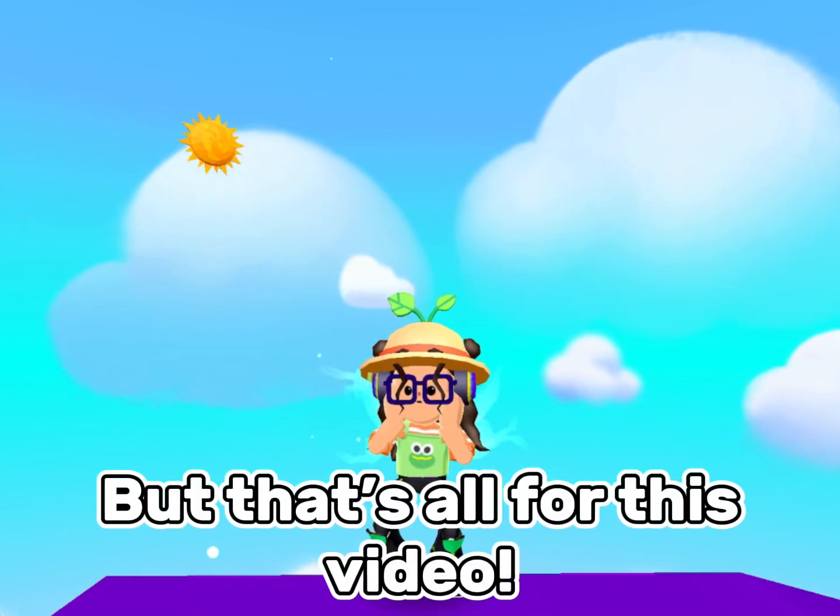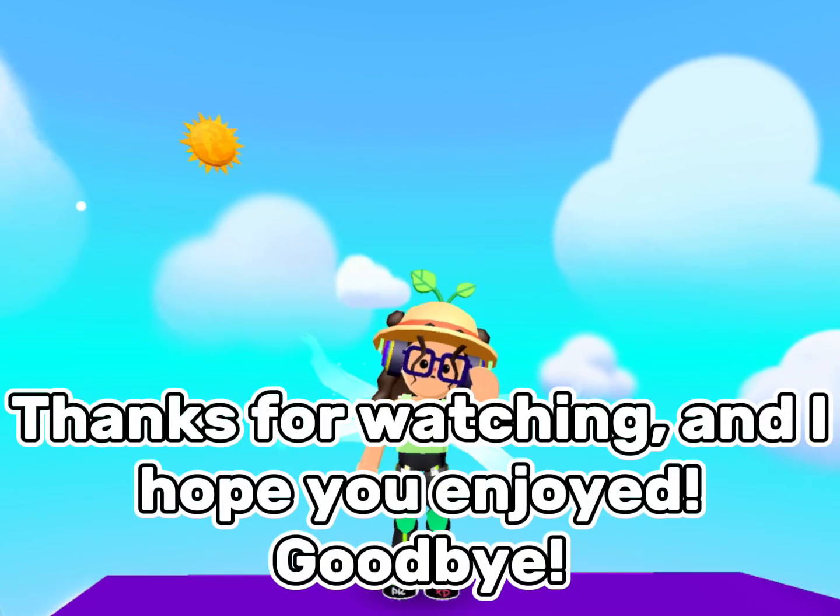But that's all for this video. Thanks for watching and I hope you enjoyed. Goodbye.